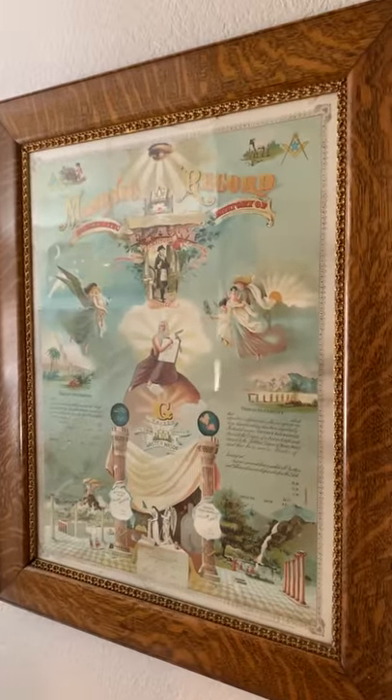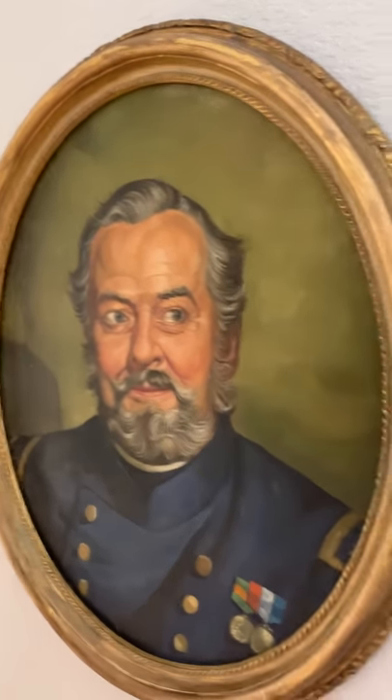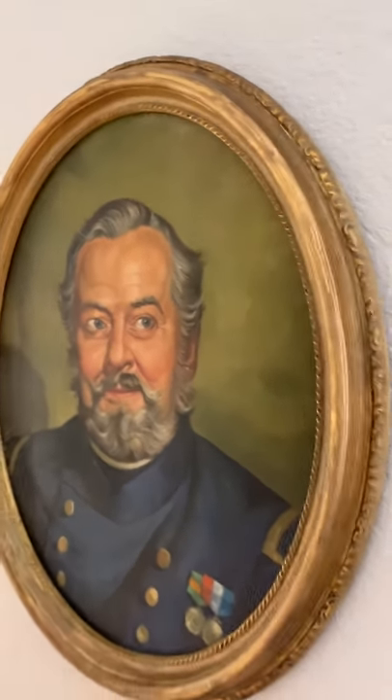It's a Masonic certificate, dated 1901 I believe. This guy — my future self — I think is from the 1930s. He's got an MGM sticker on the back, so I think he was a prop.